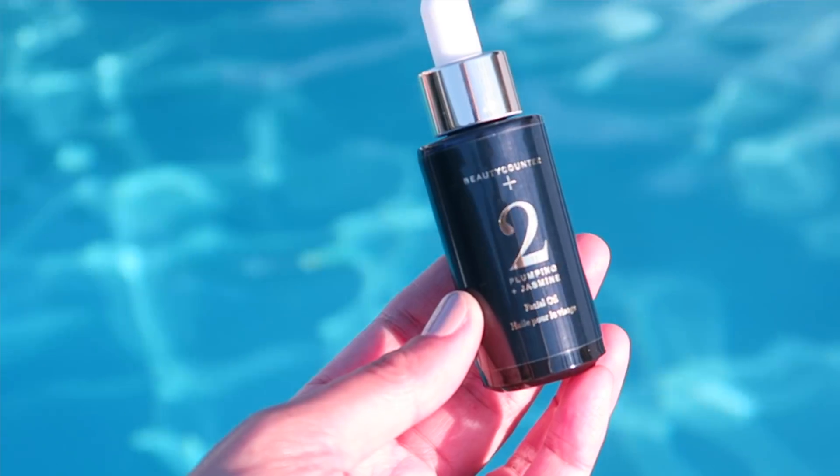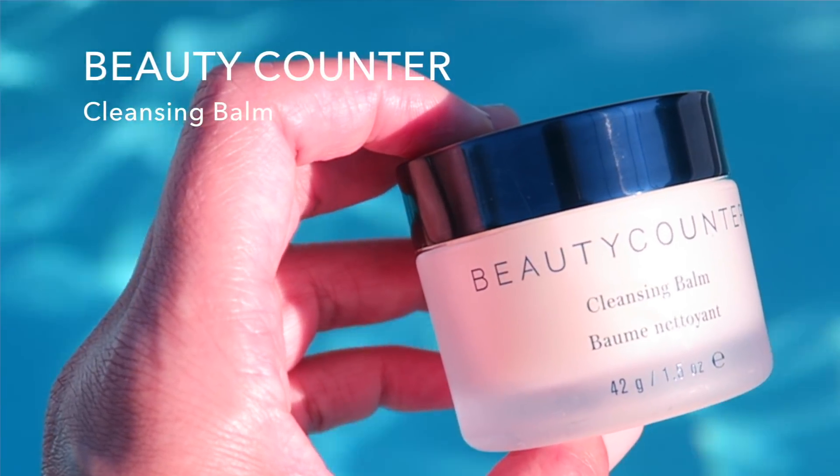Moving on to skincare — my sister's friend Sarita gifted me these, and they're from Beauty Counter. It's the Brightening Vitamin C Facial Oil, and also the Plumping Jasmine Face Oil. I've been using these daily and I really like how they feel on my skin — waiting to see results on the brightening one. She also gifted me the Cleansing Balm, which I really like, and I believe there's something brightening about that one too. I've never tried Beauty Counter, so I'm curious to see how they perform. Let me know if you have tried any Beauty Counter items — it's definitely new to me.